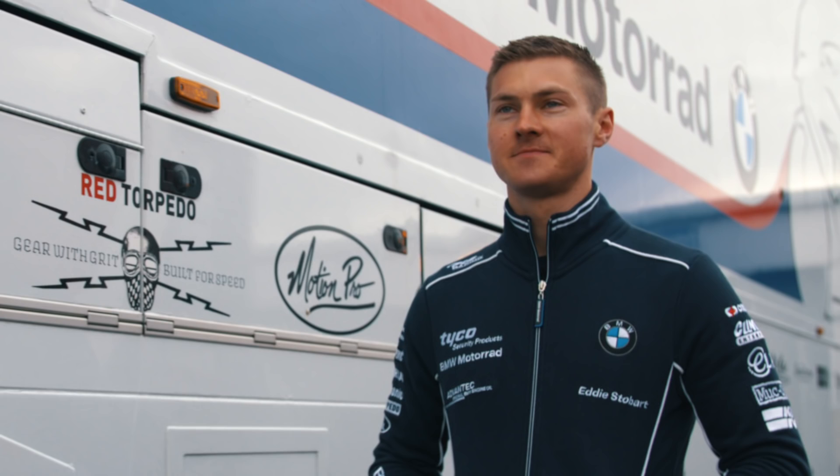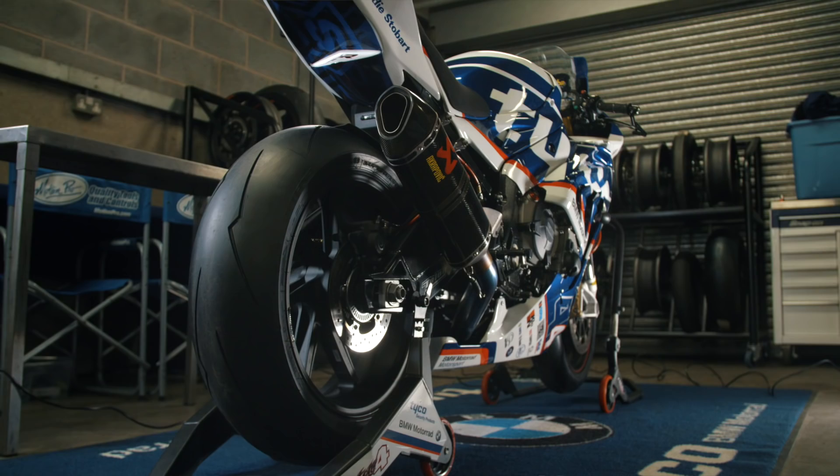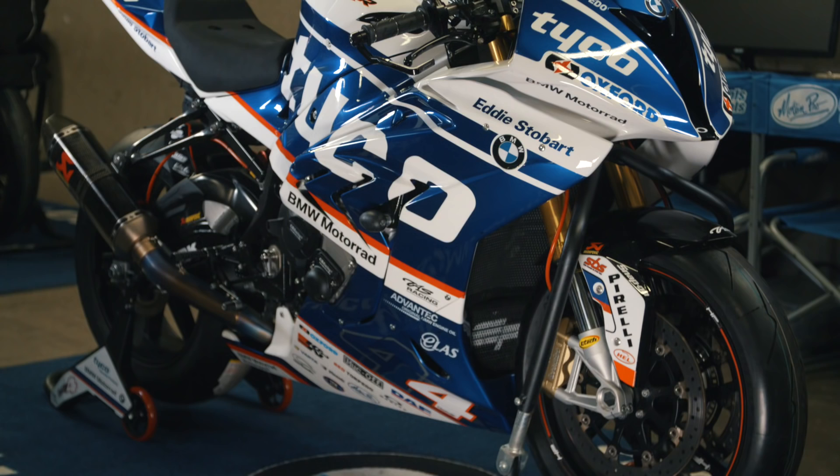Hi everyone, Chris Nidner, Tycho BMW here with Bike Social. I'm here next to Hutchie's bike because he's more famous than me, and I'm going to run you through just some tips to make you a better rider on track.